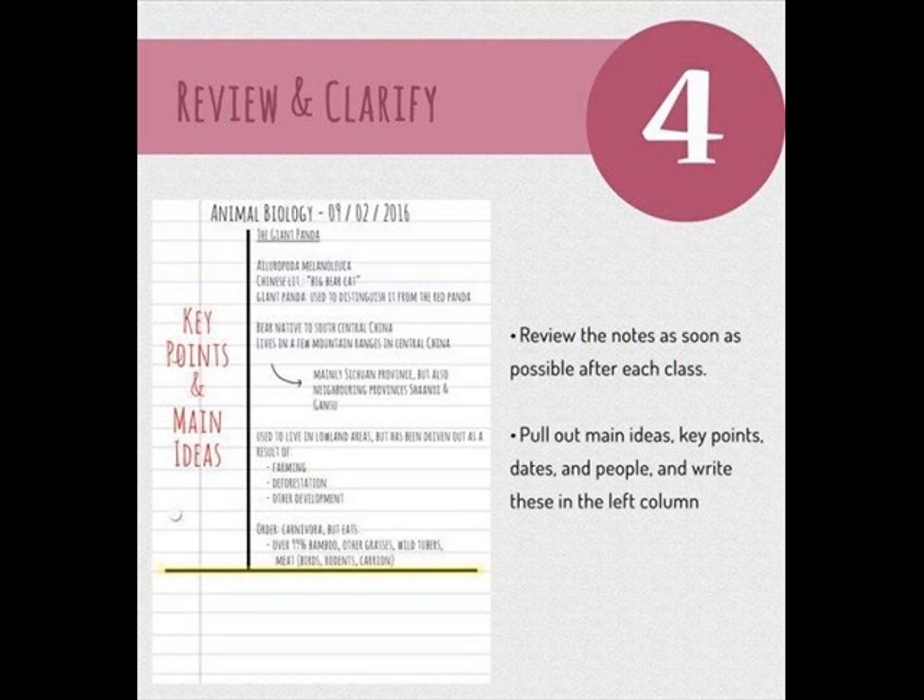Number four: review the notes as soon as possible after each class. Pull out the main ideas, key points, dates, and people, and write these in the left column. If possible, try to do this during class time — it is very difficult to do this after class. It's best to stay in class for one or two minutes after class is over and fill in that left side of the page. It will help you tremendously later on.